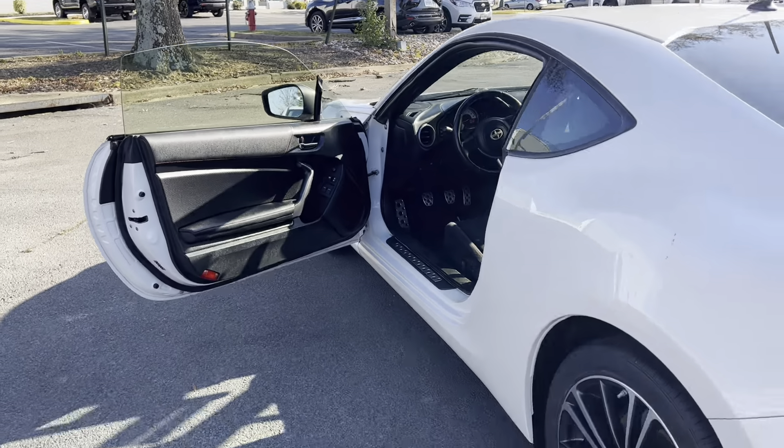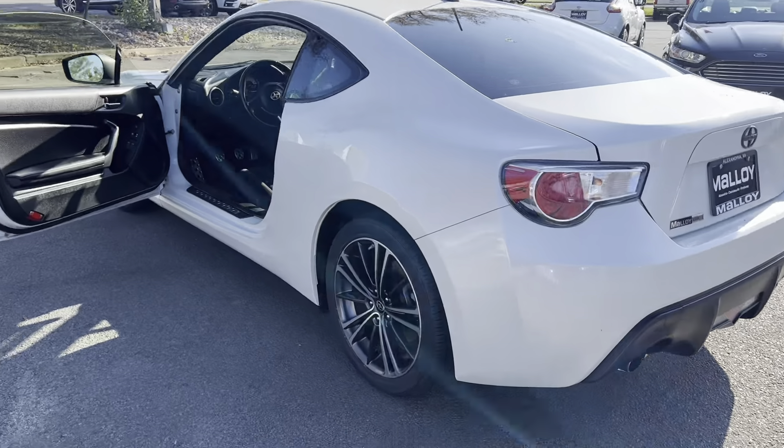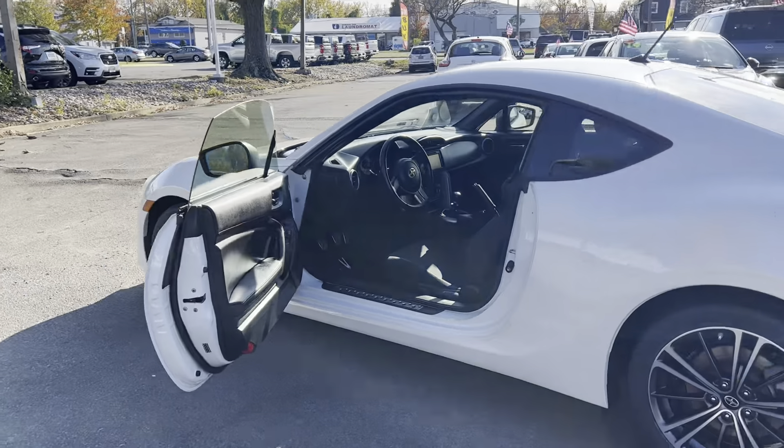To help you feel safe and secure, it's equipped with a tire pressure monitoring system and brake assist. Please come on down to Malloy Ford here in Alexandria, Virginia and make it Malloy.